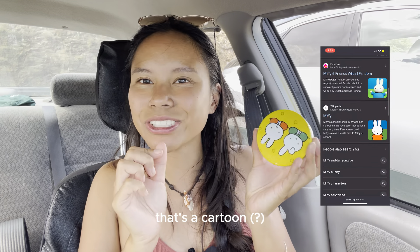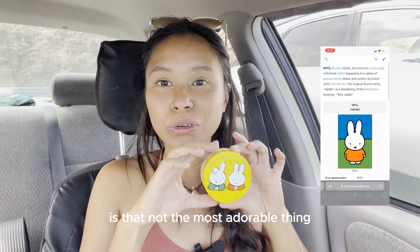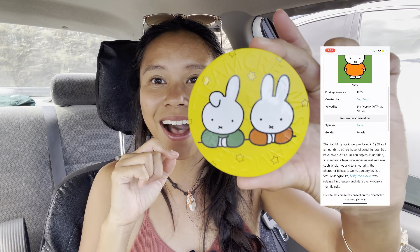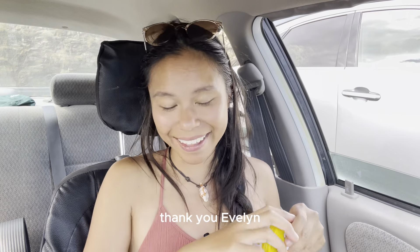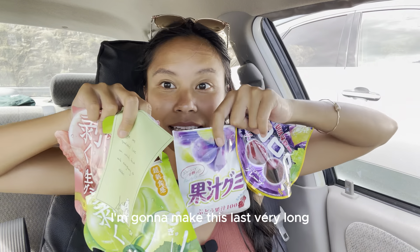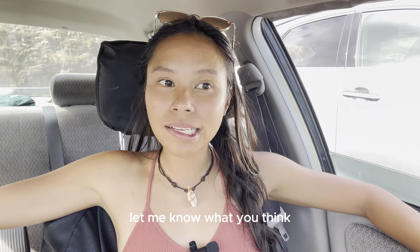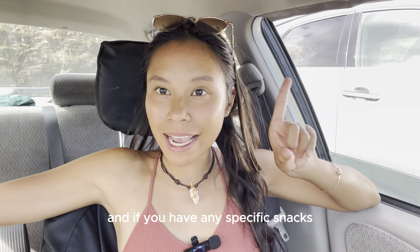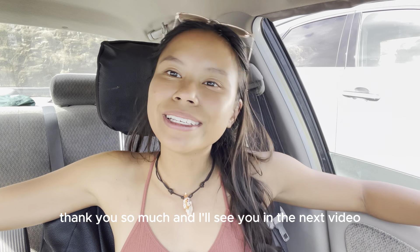Miffy and Dan — that's a cartoon. I feel like it's so familiar. Is that not the most adorable thing? So cute. Thank you, Evelyn. Shout out to Evelyn for basically sponsoring this video. I'm going to make this last till I can go back to Japan. I just love that these are all resealable. I'm putting these in the fridge. Let me know what you think and if you have any specific snacks we must add to this list. Thank you so much and I'll see you in the next video.